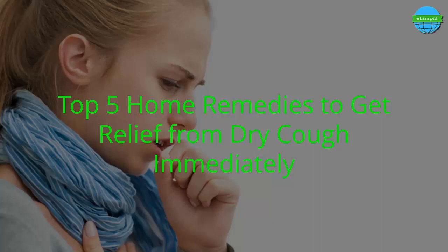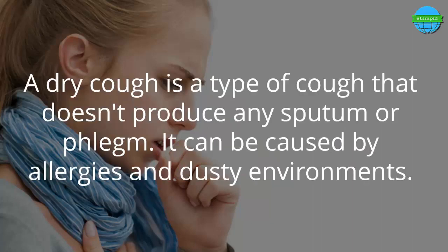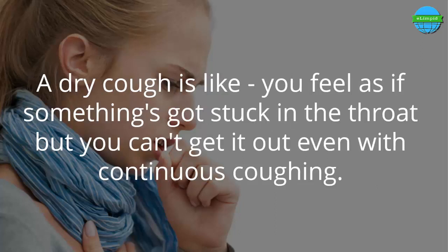Top 5 home remedies to get relief from dry cough immediately. A dry cough is a type of cough that doesn't produce any sputum or phlegm. It can be caused by allergies and dusty environments. A dry cough feels as if something is stuck in the throat, but you can't get it out even with continuous coughing.